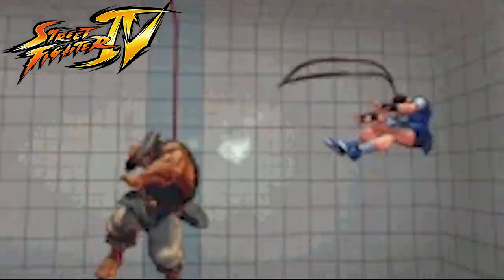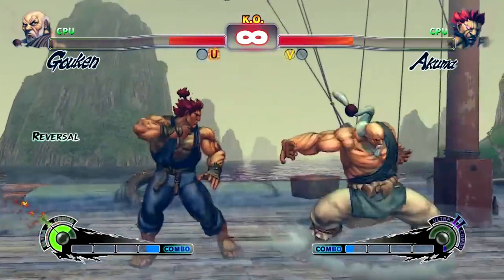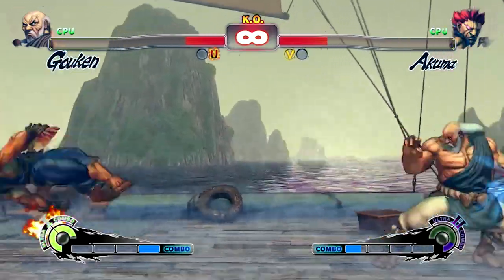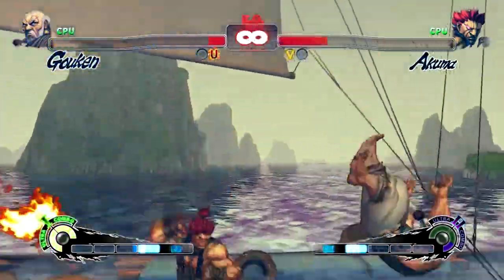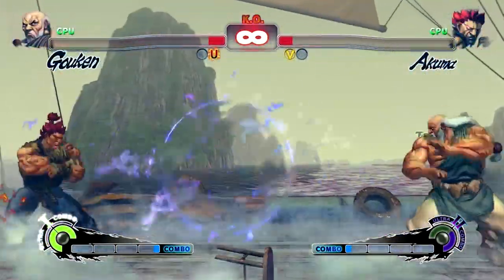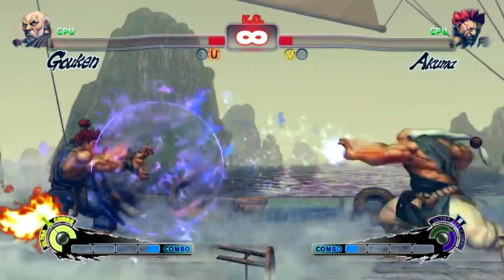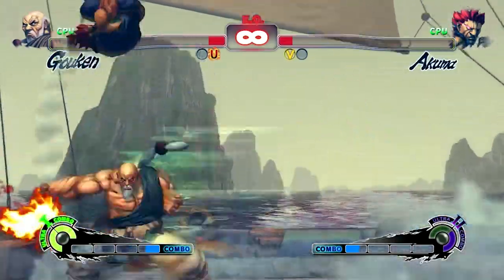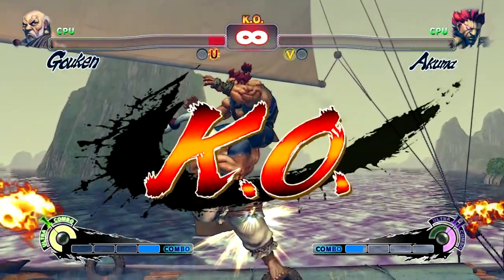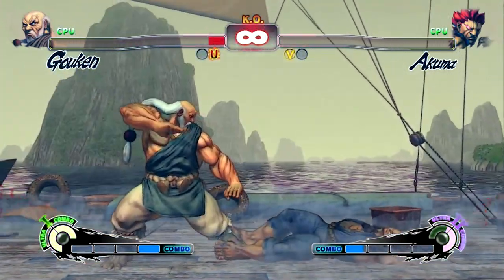The Tatsumaki Geraison, which debuted in Street Fighter 4, is Gouken's variation. Also known as the Tornado Strong Spiral, it was inspired by Akuma's Messatsu Goshoryu super art in Street Fighter 3 Third Strike. Unlike moves that whirl in place or move across the screen, the Tatsumaki Geraison ascends dragging the foe along with it. Once Gouken reaches the top of the screen, he delivers a tremendous last kick that sends the opponent across the screen. This strike can also be carried out in the air.